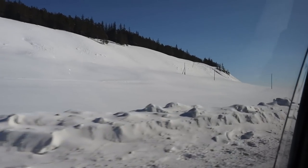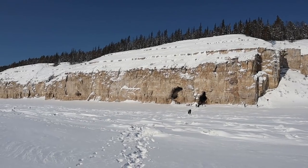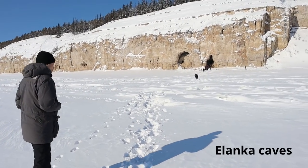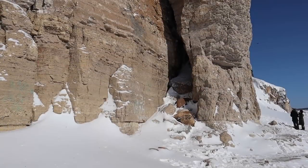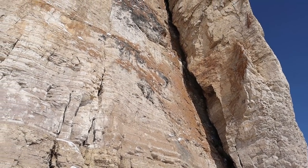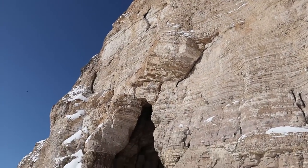After lunch we continued our journey to the Lena Pillars. Our second stop was at a place called Yelanka Caves. Here you can see rocks with a cave inside. People believe that if you make a wish inside this cave, your dream will come true.